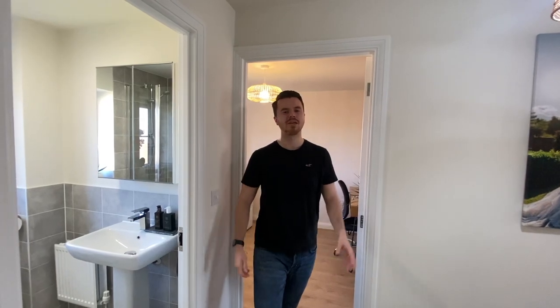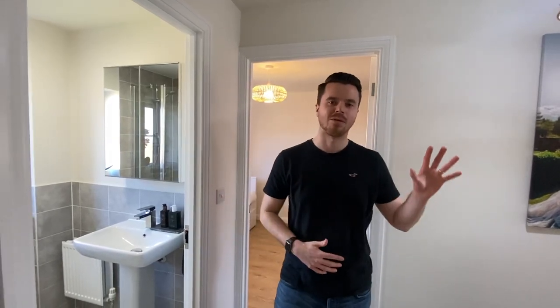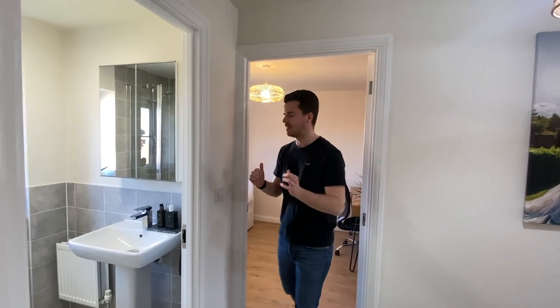Hello guys and welcome back to our YouTube channel. Today we're going to be showing you an updated house tour of our Barrett Homes made stone in Milton Keynes. Today we're going to be showing you the upstairs and then next time we'll show you downstairs, which is mainly the lounge and the kitchen. Let's start in the guest bedroom.